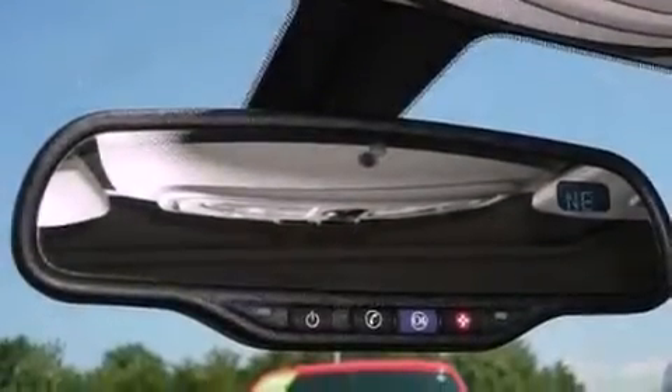An illuminated driver's side vanity mirror, an engine immobilizer theft deterrent system, rear curtain airbags, keyless entry, and fog lamps.